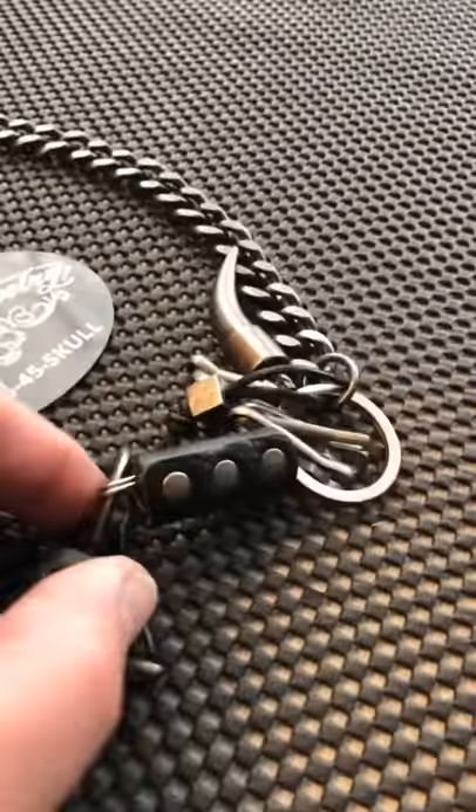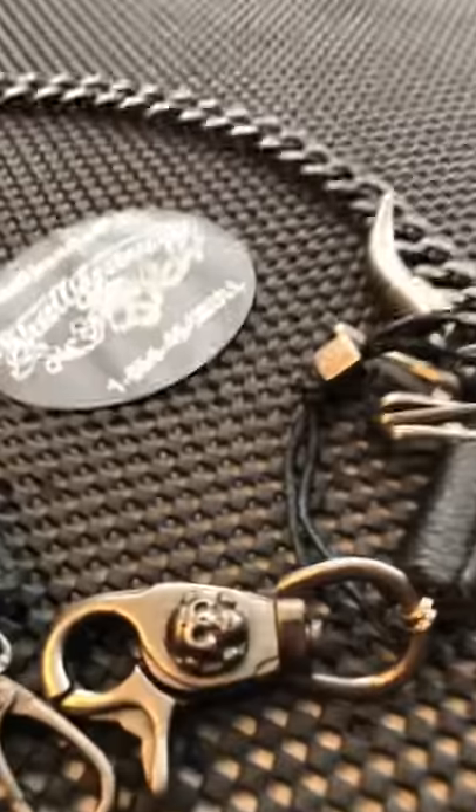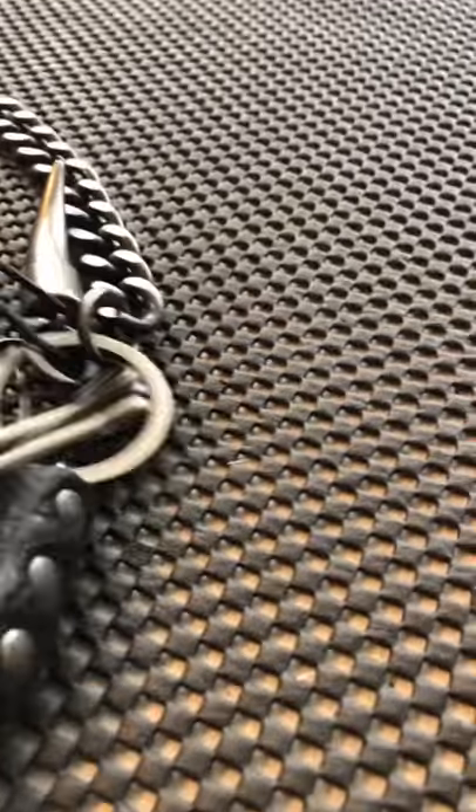Hey folks, this is JR with SkullJewelry.com. I want to thank a brand new customer, Michelle G from Tucson, Arizona. She picked up one of the big, bold wallet chains.